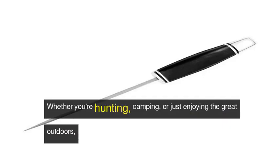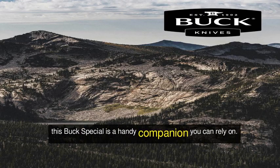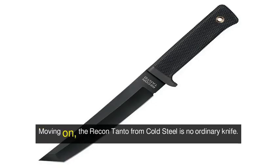Whether you're hunting, camping, or just enjoying the great outdoors, this Buck Special is a handy companion you can rely on.